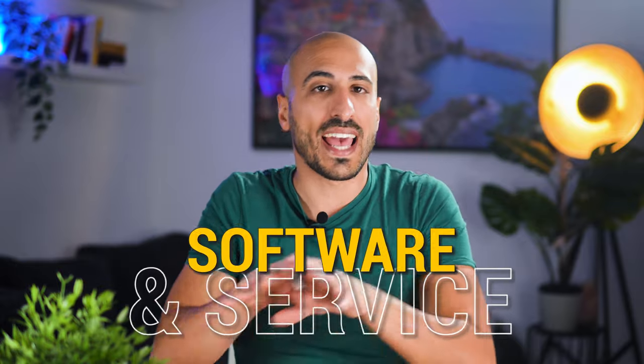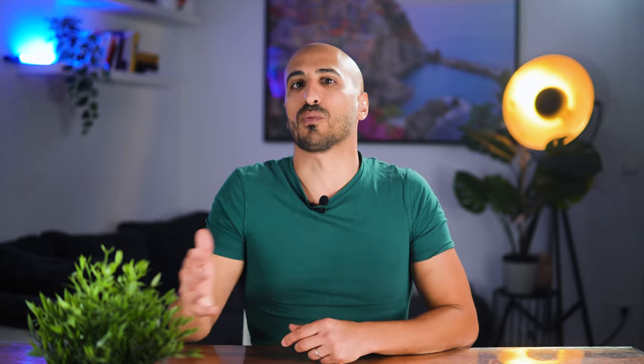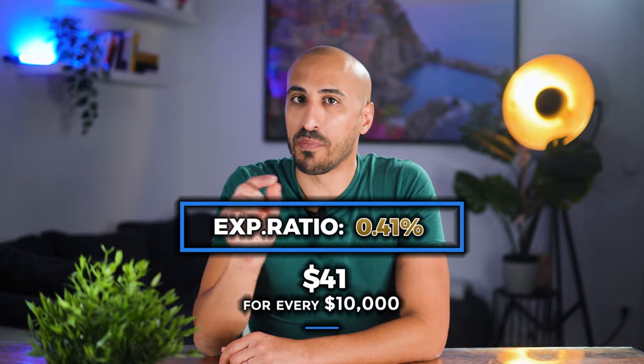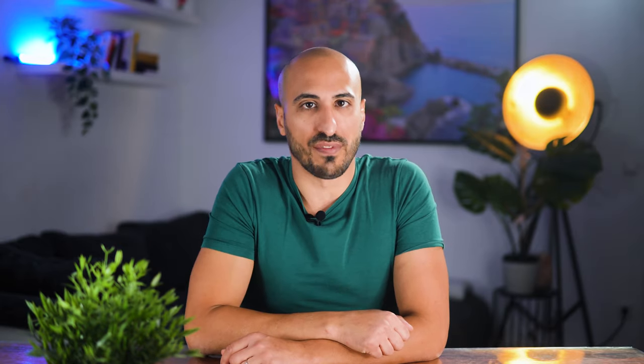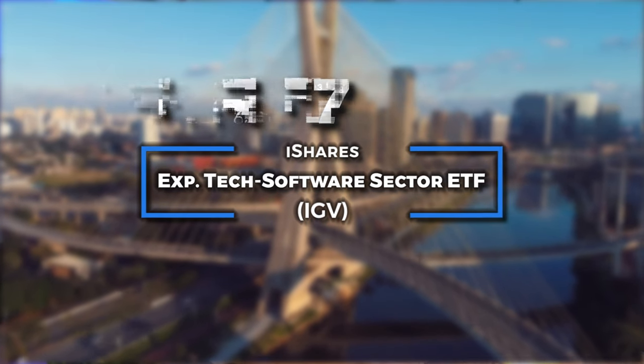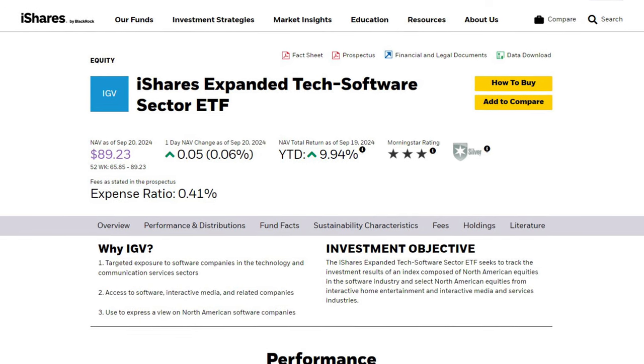If you're building a diversified portfolio of the best tech ETFs, ETF number seven might offer an interesting angle by targeting software and service companies. This ETF manages over $7 billion and comes with an expense ratio of 0.41%, meaning you'll pay $41 per year for every $10,000 invested. I'm talking about the iShares Expanded Tech Software Sector ETF, ticker IGV, which tracks the S&P North American Technology Software Index, composed of some of the largest and most dynamic software companies in the world.